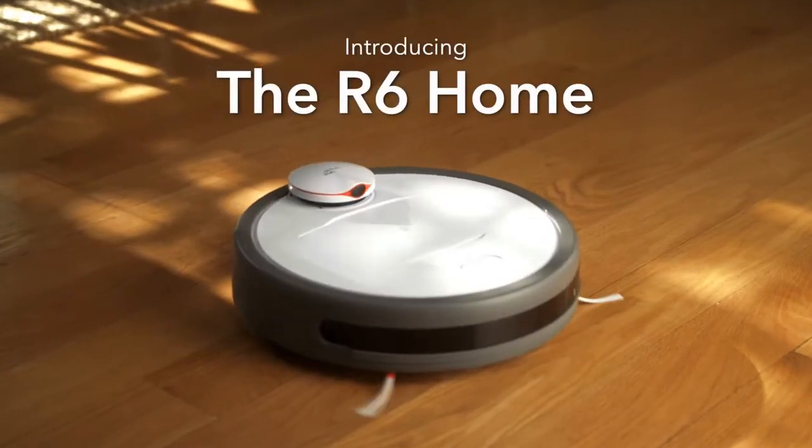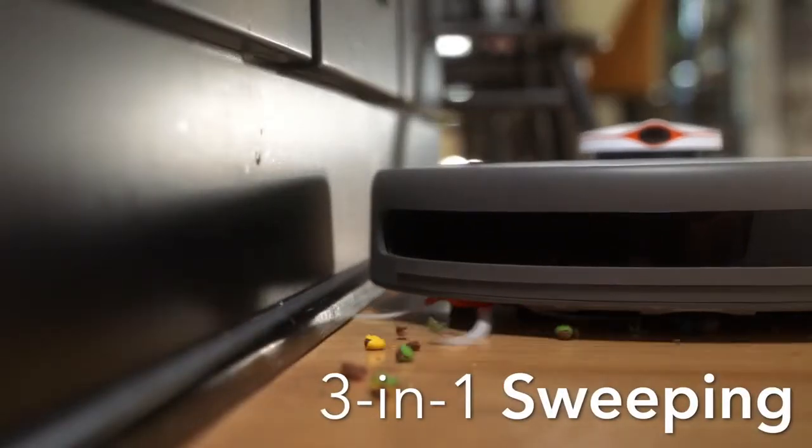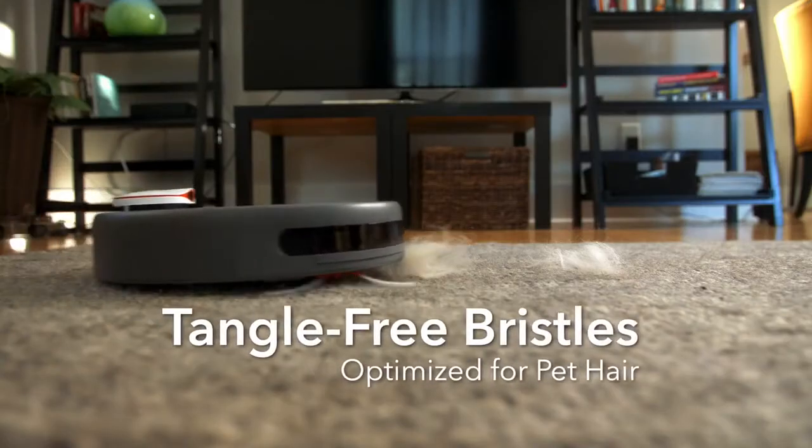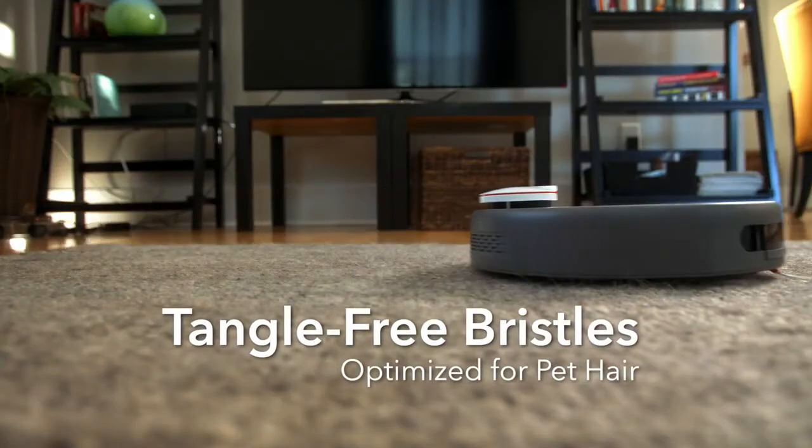Introducing the R6 Home, the robot vacuum that works harder, longer, and smarter than any other. From fallen hairs to fallen food, the R6 Home eats it all. It's the pet that cleans up after your other pets.